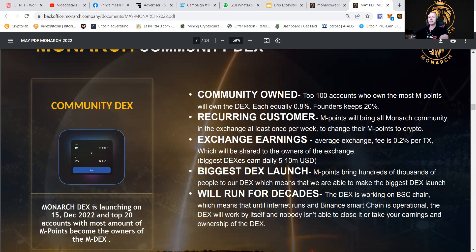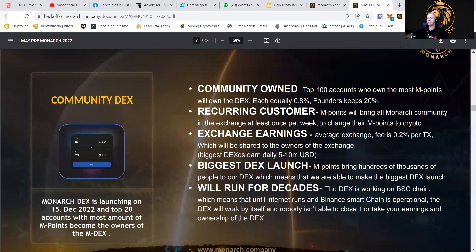It will run for decades, as it's going to be built on the Binance Smart Chain. As long as the Binance Smart Chain is running — which I expect to be running for many, many years to come — this DEX will work by itself, and nobody is able to close it or take your earnings or the ownership of the DEX, which is a great thing.